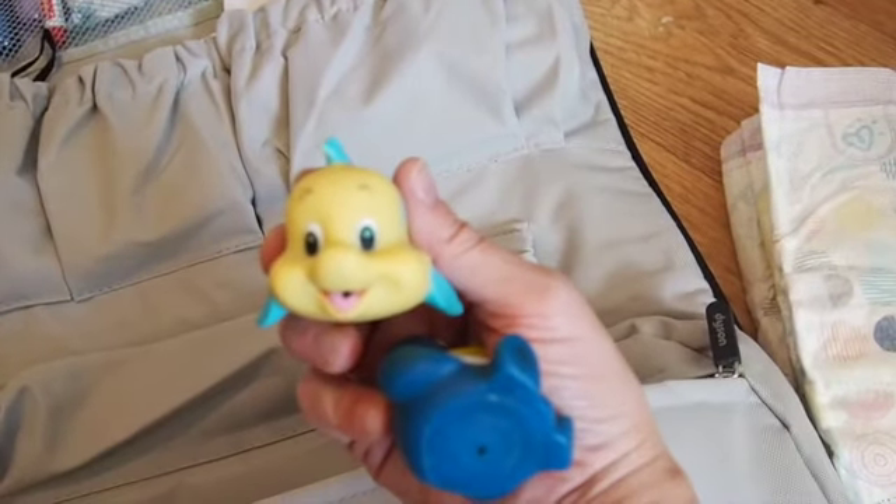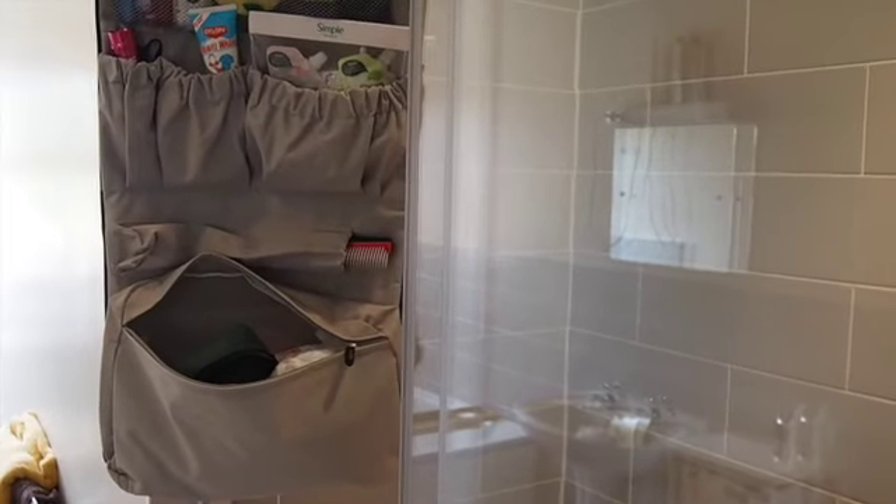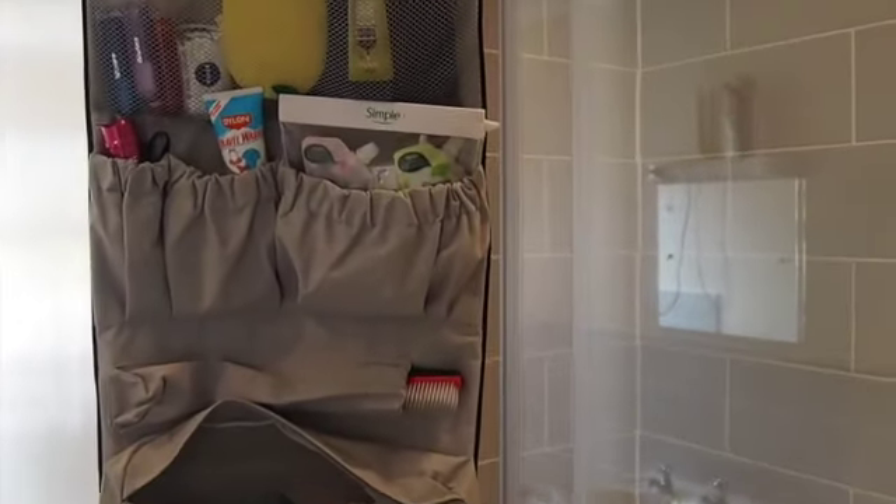I'm going to take a few nappies for my toddler — she's potty training at the moment but she still needs them at night time. I'll slip some wipes in there too because when you're camping you just wipe everything. I'm also taking these little bath toys so that when I take her to the shower blocks she can play with them and stay occupied.